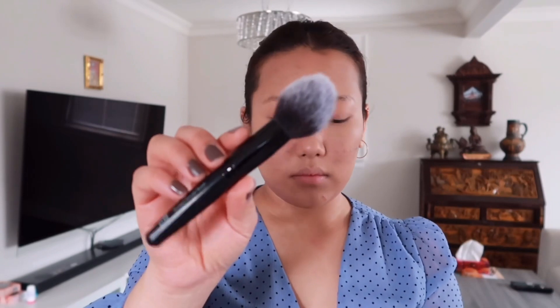For my bronzer I'm going to go in with this Hoola bronzer by Benefit and I'm going to apply it with a fluffier pointed brush.